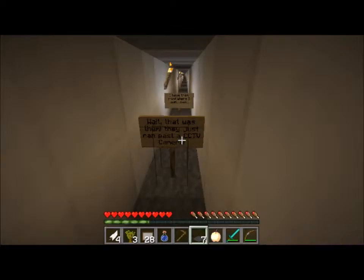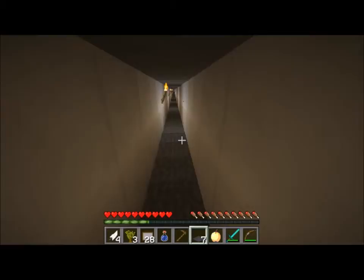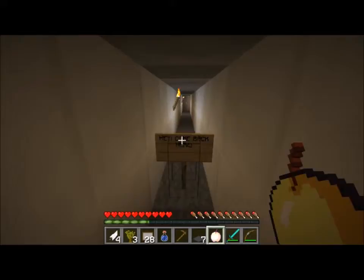Wait - they just ran past the CCTV camera! I don't know where I want them to run. Better run! Where am I going? I'm kind of scared actually. What's gonna happen?